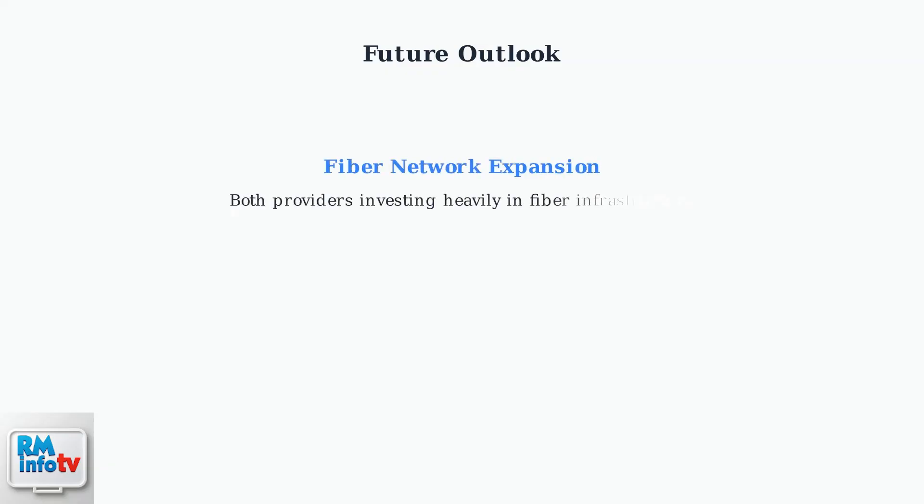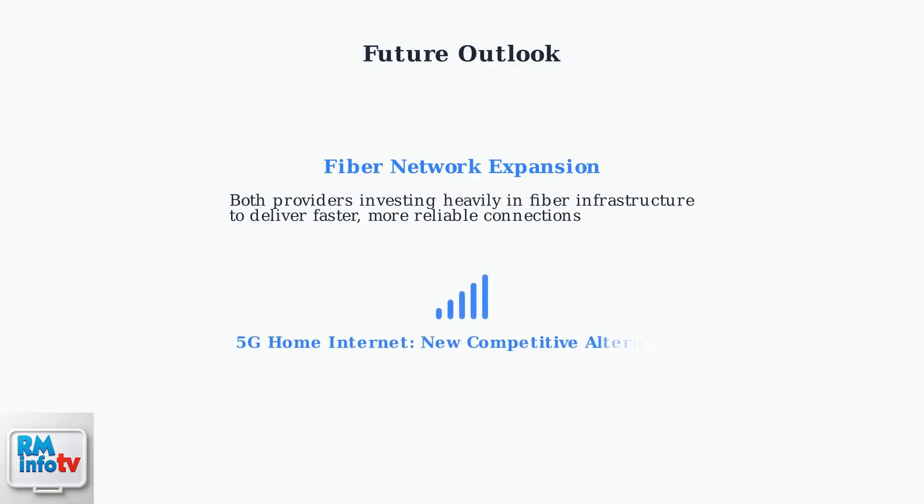Looking toward the future, several key trends are shaping the Internet service landscape, including fiber expansion and emerging 5G competition. Both companies are heavily investing in fiber network expansion to provide faster, more reliable Internet service to more customers. Additionally, 5G home Internet is emerging as a competitive alternative, offering wireless broadband that could challenge traditional cable and fiber services.